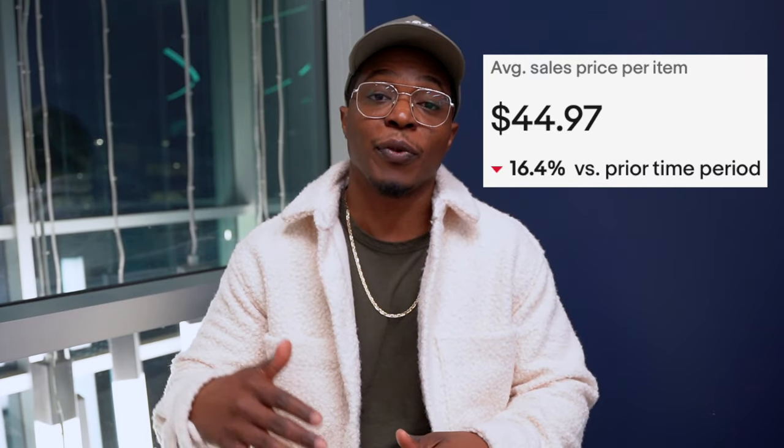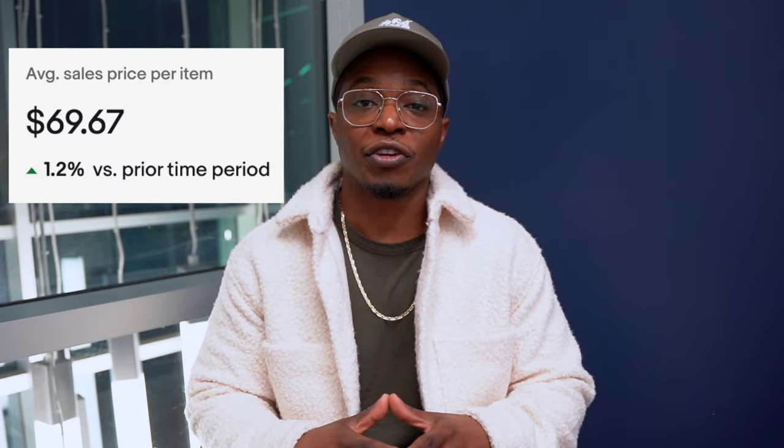I recently made a huge mistake selling an item on eBay and it cost me over $200. I made a previous video where I told you guys my average sale price had went all the way up from $44 to $69, and making sales like this is the reason why I was able to get my average sale price so high. Within this video I'm going to give you all of the details and help you avoid making that same rookie mistake.